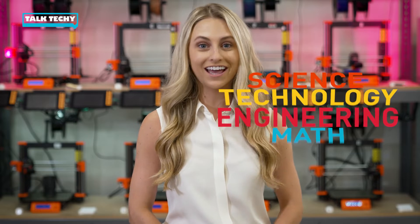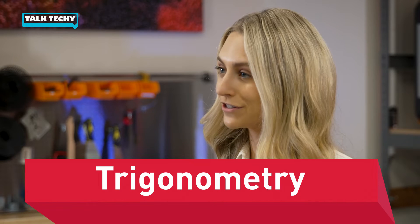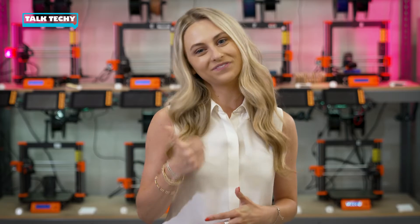Hey everybody, I'm Maggie Hill and welcome back to Talk Techie, where we discuss how science, technology, engineering, and math are used in the real world every day in surprising ways. Today we're discussing trigonometry and how it's used by fighter jet pilots to complete successful missions. We'll also talk about how the concept originated with calculating the distance to the stars. Lockheed Martin engineer Jeff Clark is here to explain more, let's check it out.